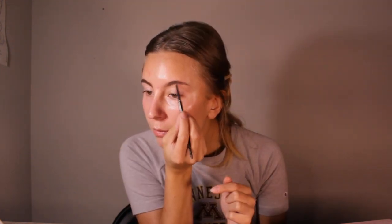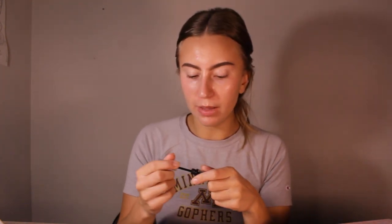The first thing I like to do is my eyebrows to get them out of the way. I use the Maybelline Express Brow first to give them a little bit more shape and definition. Now that we have them filled in, I'm going to take a Maybelline Brow Gel and go through to set them in place.